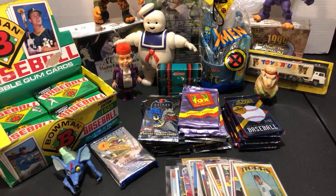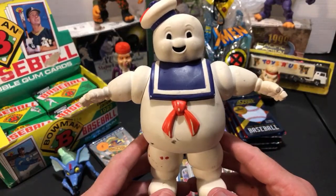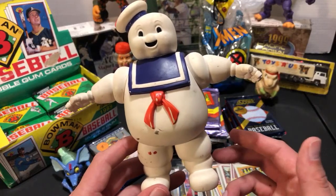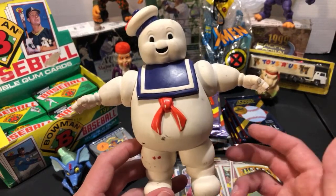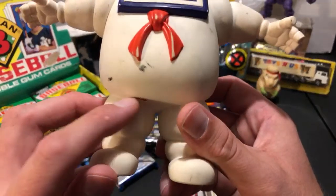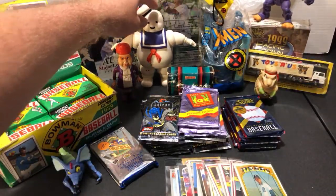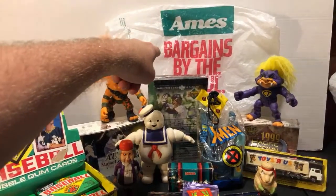I never really find Real Ghostbusters stuff out in the wild, but I came across a Stay Puft Marshmallow Man figure from Kenner, 1986, from the original Ghostbusters toy line. Originally 11 bucks, I got it for five - a super good deal. He usually sells for between 20 and 30 dollars loose like this. I have one new on the card but didn't have one loose, so I figured I'd buy this for my action figure mantelpiece.